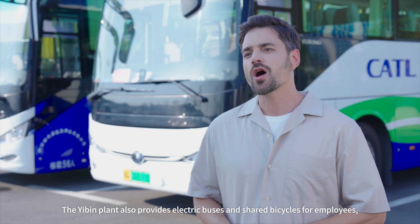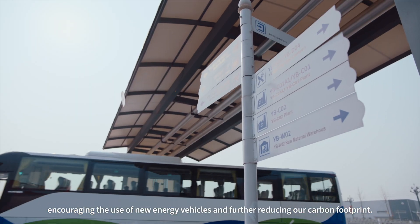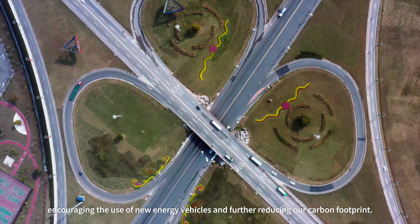The Yibin plant also provides electric buses and shared bicycles for employees, encouraging the use of new energy vehicles and further reducing our carbon footprint.